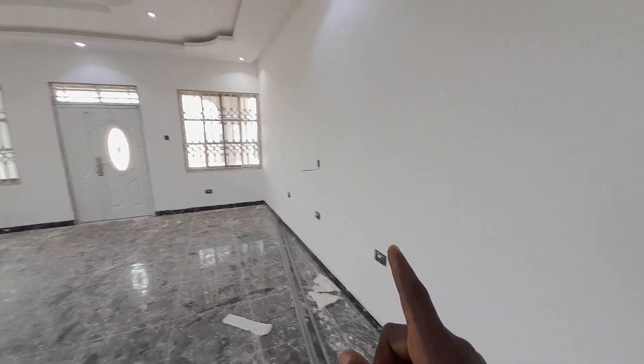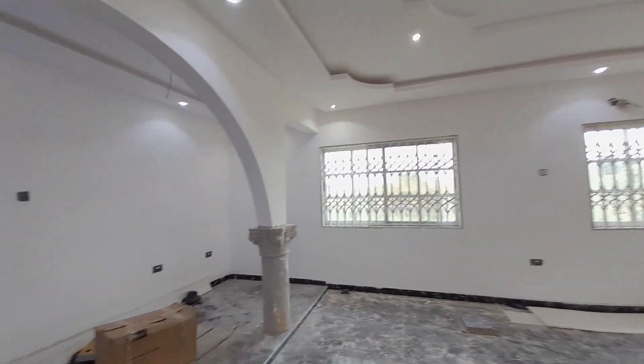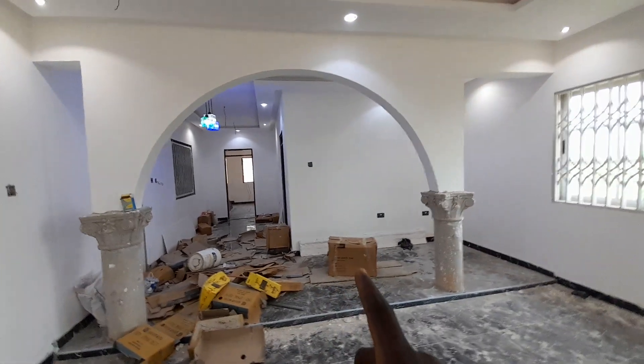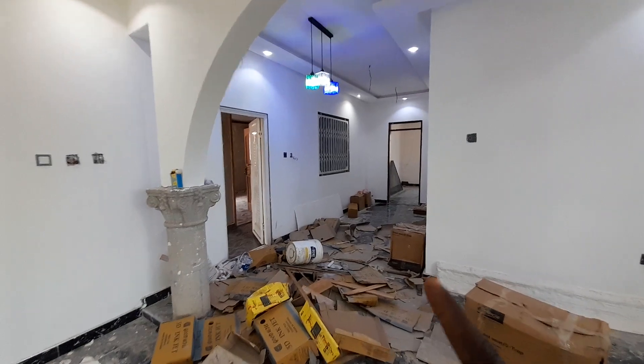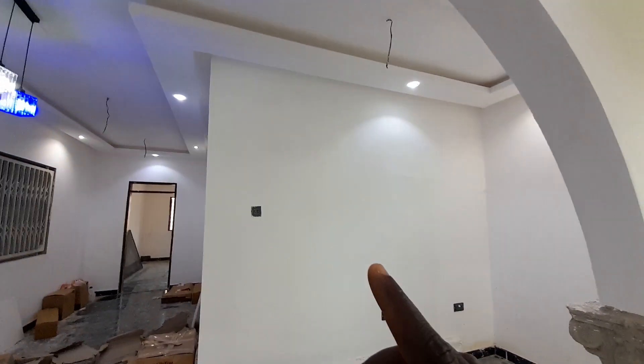All switches are over here. This is a four-bedroom house with four washrooms. Right here is the dining area — you can see the beautiful lighting over here.